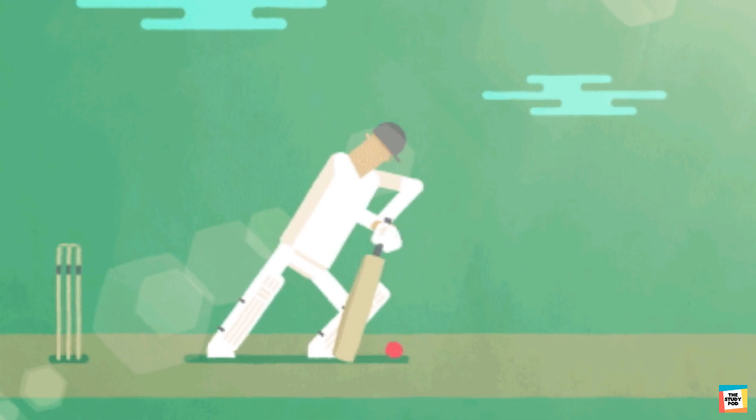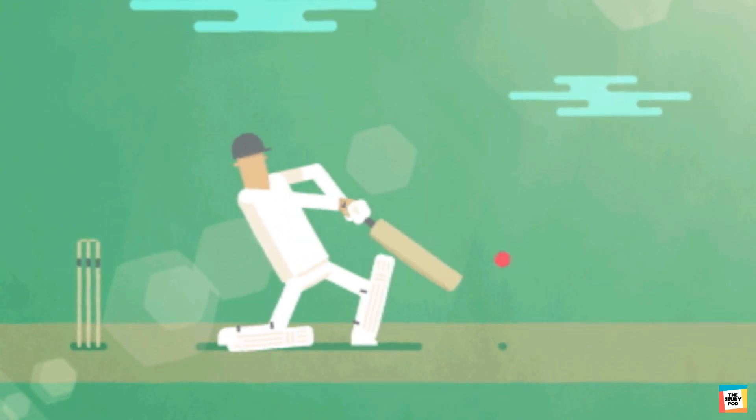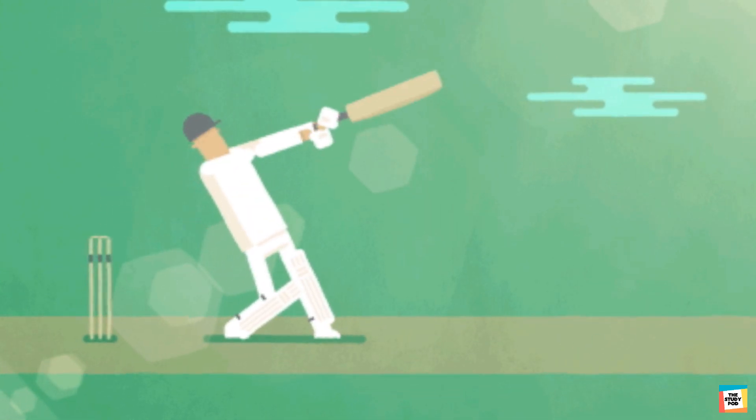Force is also applied when we use something to hit another thing, like hitting a ball with a bat while playing cricket.